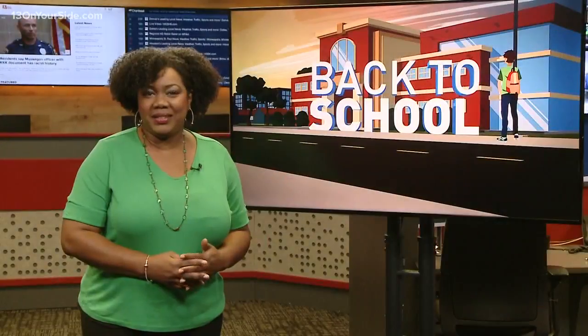Welcome back. At 6:47 in West Michigan, parents are in full swing getting their kids ready to head back to school. All week, 13 On Your Side has helpful tips, advice, and resources. This morning, Angela Cunningham has the top ways to help get kids off to a healthy start this year.